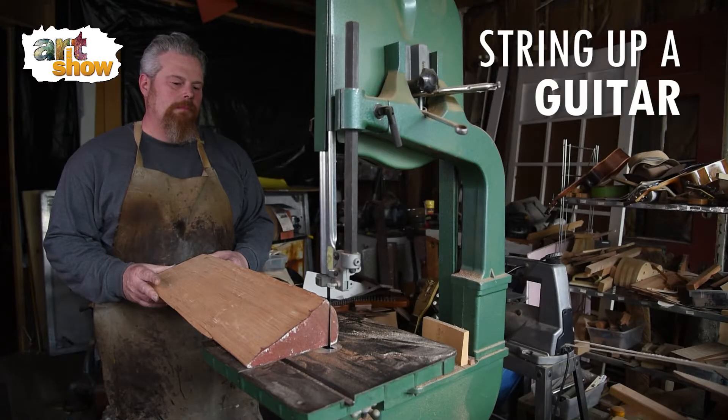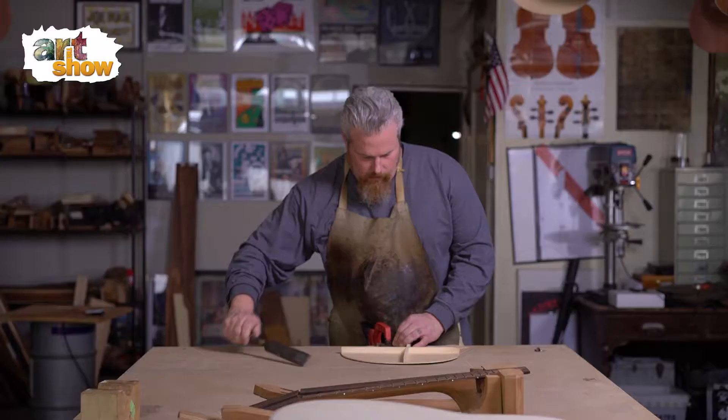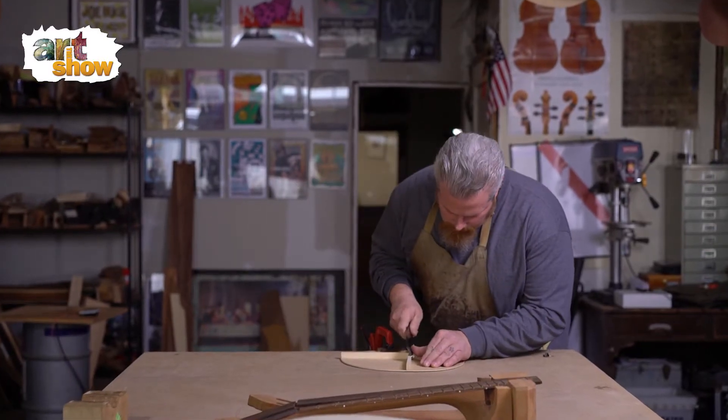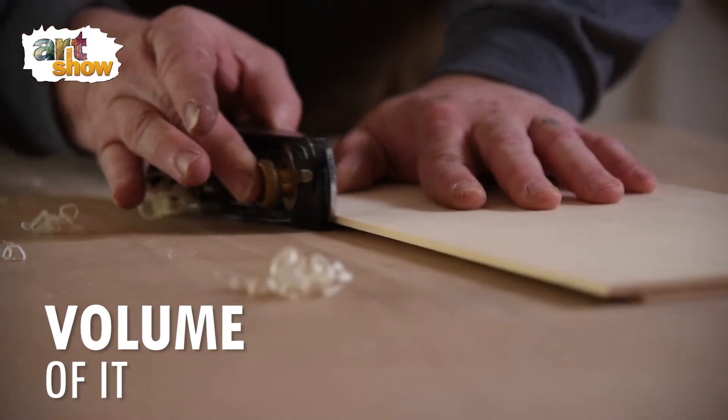The first time I string up a guitar that I build and I give that first pluck and hear that first note is definitely an excitement. Each guitar definitely has its own sound, the way it vibrates, the volume of it.